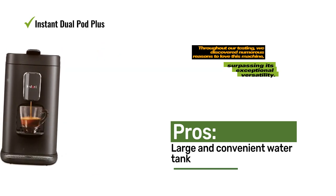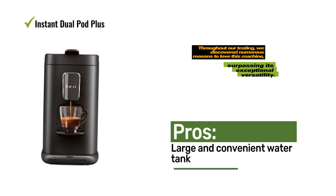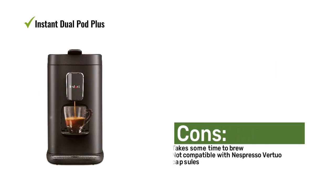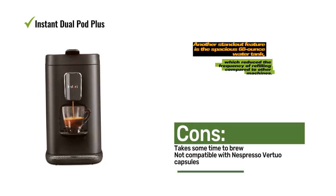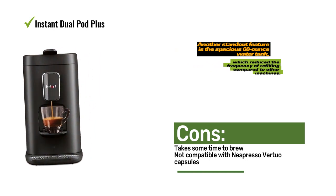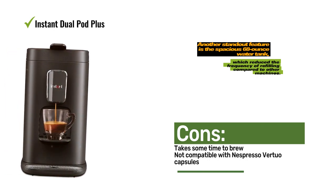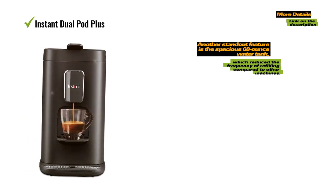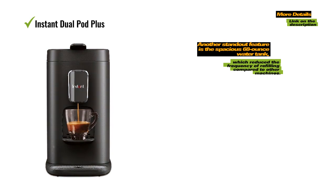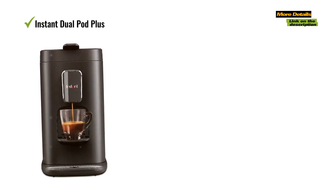Nespresso shots were accompanied by a delightful layer of crema, while instant compostable pods delivered tasty and full-bodied cups, especially when using the bold setting. Another standout feature is the spacious 68-ounce water tank, which reduced the frequency of refilling compared to other machines. While it may not be the fastest brewing machine, with an average time of about 80 seconds for an 8-ounce cup, it undoubtedly offers the easiest and most enjoyable way to make delicious coffee that satisfies the entire family.